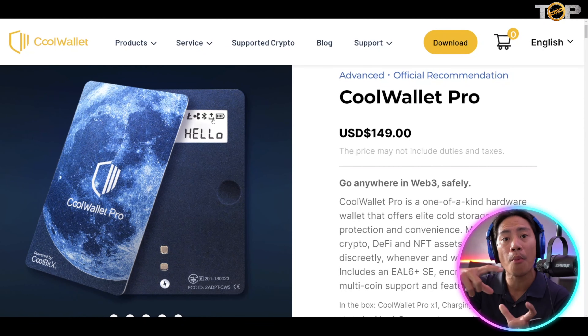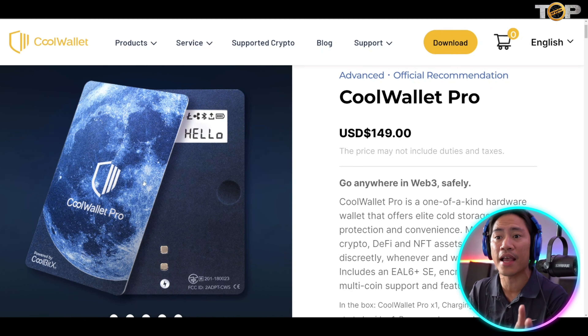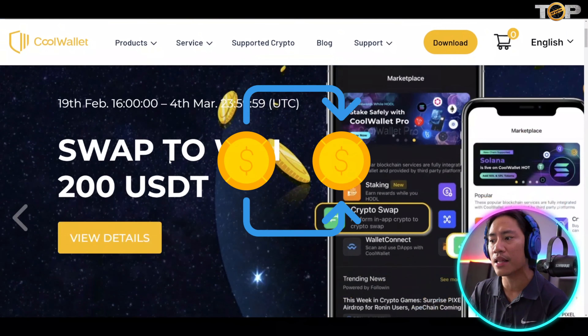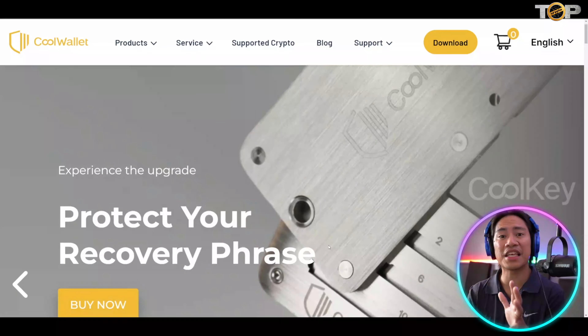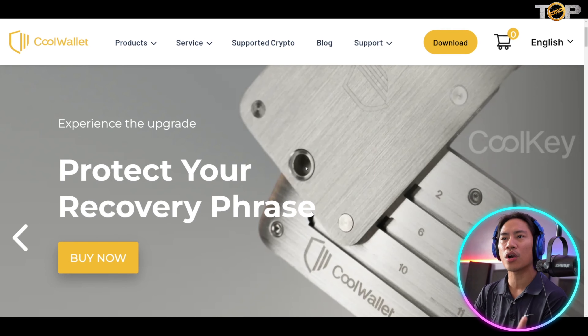The link will be in the description of the video. Just an FYI, guys, we created an unboxing and review video of the Cool Wallet Pro. It is a very unique and compact hardware wallet — basically just like a credit card, so you could bring it anywhere. Just put it inside your wallet, and if you need to withdraw or send crypto from your Cool Wallet app, you just pull it out.